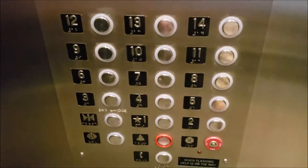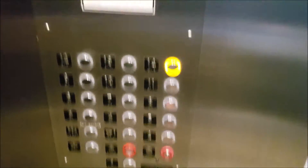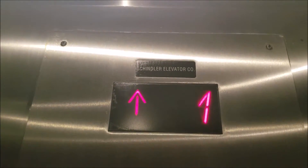It's got a bell, but it has new buttons on the inside. Let's go to 14 — as you can see, that's actually an interesting Schindler logo right there.